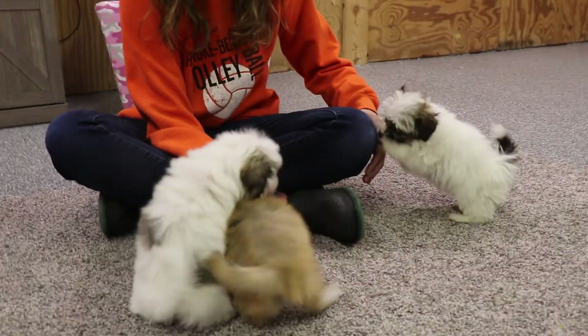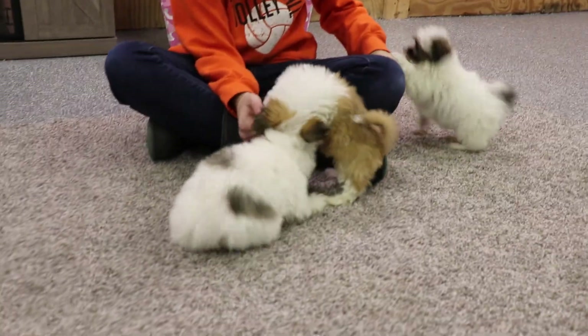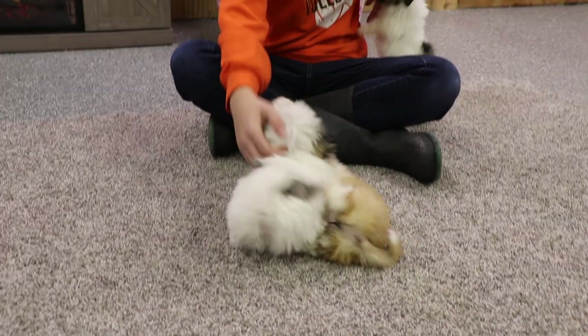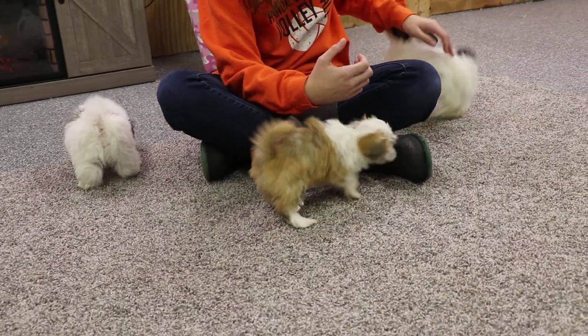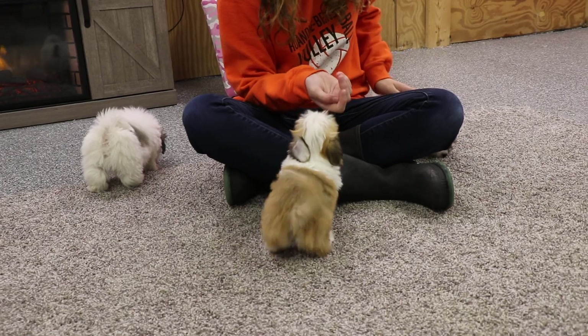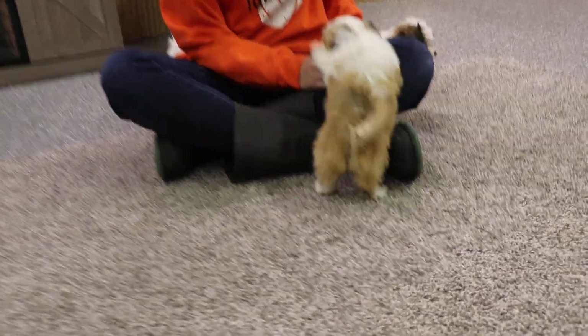Thank you guys so much for watching. If you want to check us out on social media, we're on Instagram at ABC Doggy, Facebook ABC Doggy, and here on YouTube, obviously ABC Doggy. Don't forget to subscribe and click that notification bell, and give this video a thumbs up. We're looking to get to 500 subscribers here soon and we would love the support. Thank you so much for watching — we hope you have a great day and we'll see you next time on ABC Doggy.